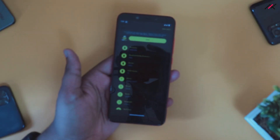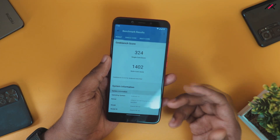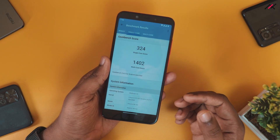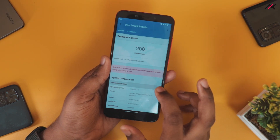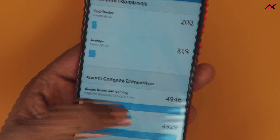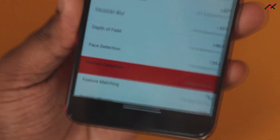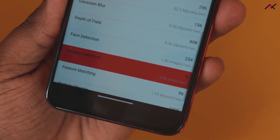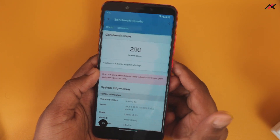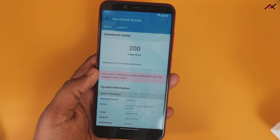For Geekbench, we got 324 for single core and 1402 for multi-core. For the Vulkan computational benchmark, we got 200 scores, which is really less. I checked and found 1 or 2 cases failed — the case called horizon detection got failed, which brought the overall score down to 200. In Takila OS, we got 320 single core, 1450 multi-core, and 620 computational for comparison.